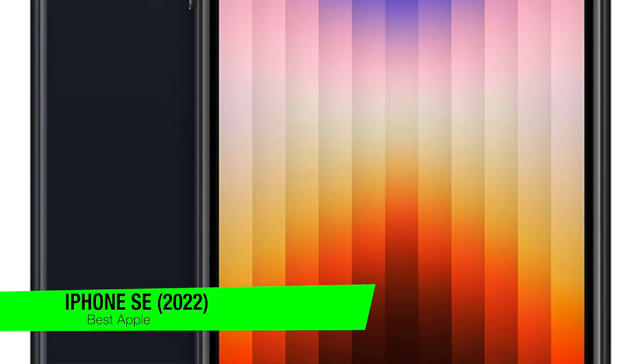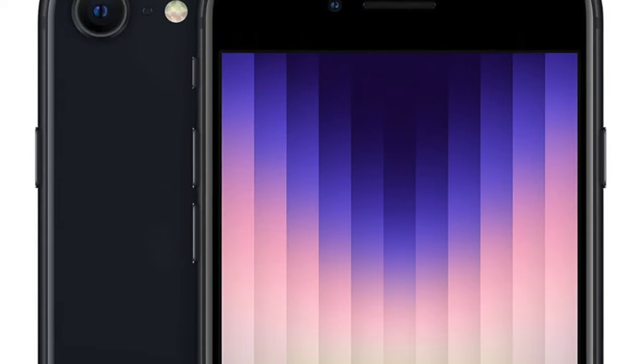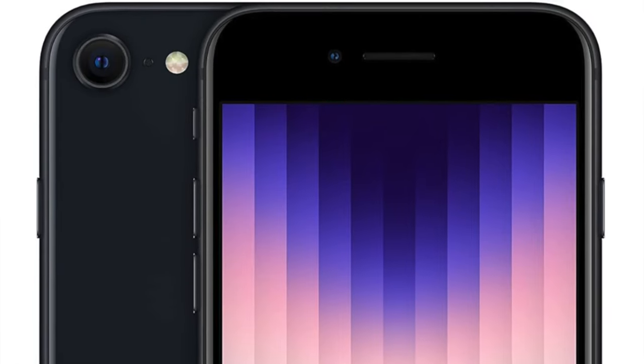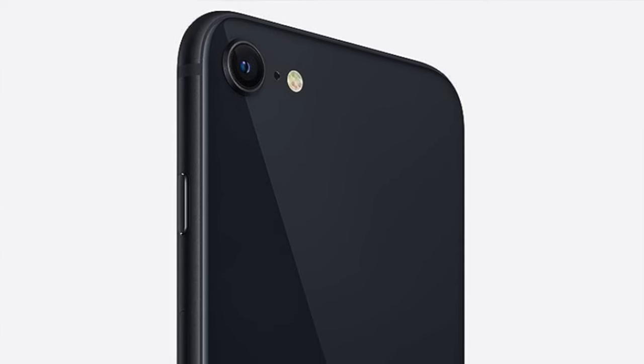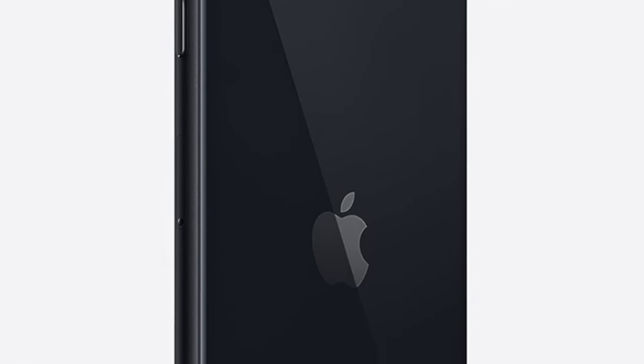The next one on the list is my recommendation for the best Apple option — this is the Apple iPhone SE from 2022. This device is essentially the tech world's answer to budget-friendly without skimping on Apple flair. It's like finding a designer label in a discount bin but realizing it's exactly your size and style. This gem proves you don't need to mortgage your future for a taste of the Apple ecosystem, especially when you're craving 5G.